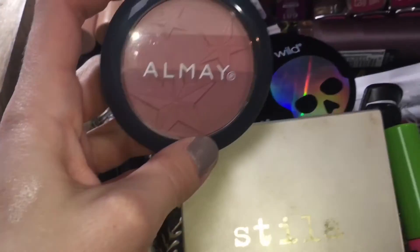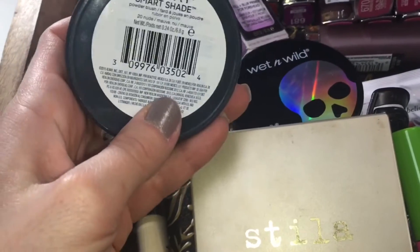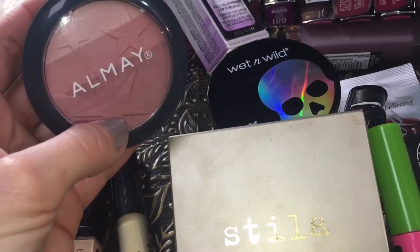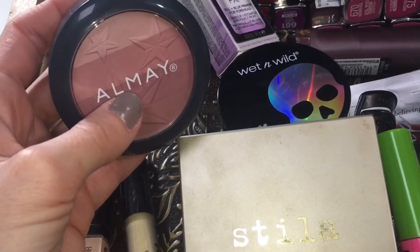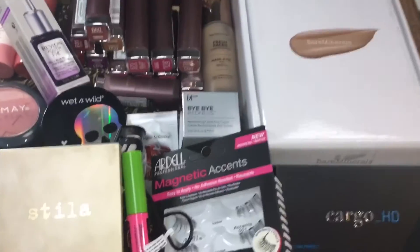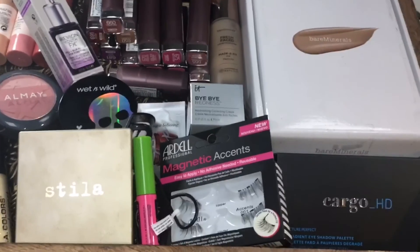And finally, we have the Almay blush. I'm just not blown away by this. The color is nice, but it's not something I would rave about. It's a decent mauve tone blush, so if that's something you're in the market for, give it a try — but it's not something you have to rush out and buy. I hope you guys enjoyed this wrap-up video. Stay tuned for next week's makeup tray, and I'll see you later, guys.